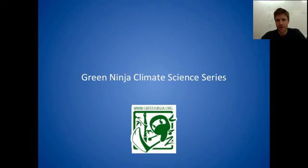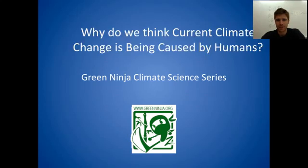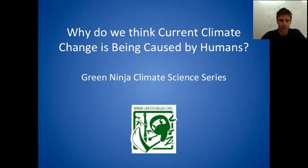Welcome back to another Green Ninja climate science series video. In this video we're going to be tackling the big question of why do we think current climate change is being caused by humans. We've hinted at the various lines of evidence in previous videos, but in this video I want to review the different lines of evidence and synthesize it into one coherent statement about why scientists think that the current climate change we've seen is indeed being caused by human activity.